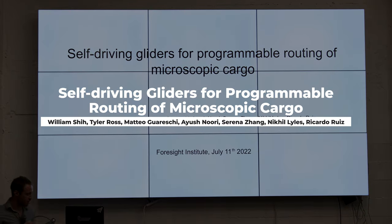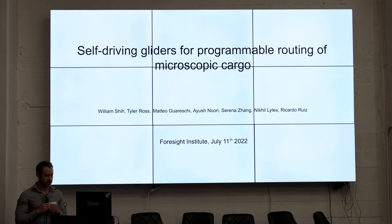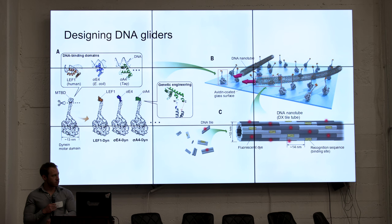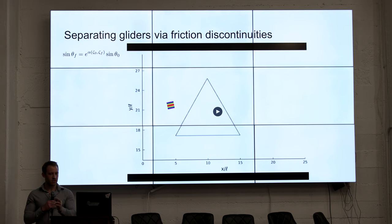The basis of what we're going to talk about is inspired by what Mateo and I spoke about yesterday. We're going to very quickly review some key components. Our proposal is on using gliders to route cargo and perform various interesting tasks. The basis of the system is to use a surface coated with motor proteins that will propel DNA origami structures across. You can use motor proteins that will grab onto different DNA sequences to propel these objects across the surface. We can then use friction discontinuities to organize or separate out these gliders as a function of their shape or how much friction they experience.